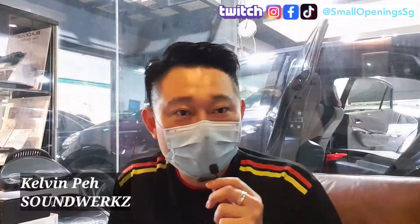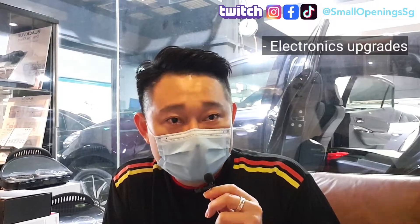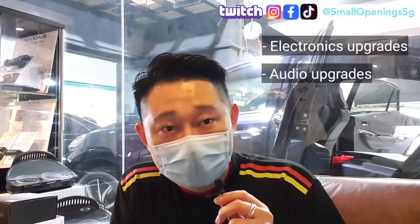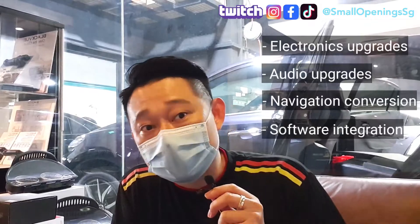I have the owner, my friend Kelvin here to tell us more about what they do here. Hi, I'm Kelvin. Basically my company does all the electronics upgrades for cars. We also do audio upgrades, navigation conversion, and software integration. Mainly it's all about car electronics and software.